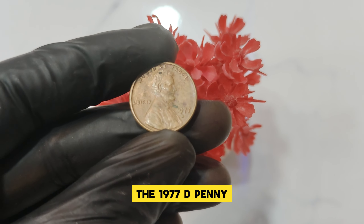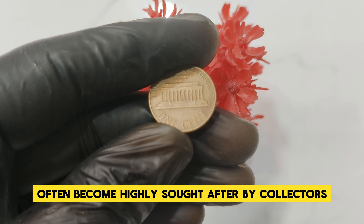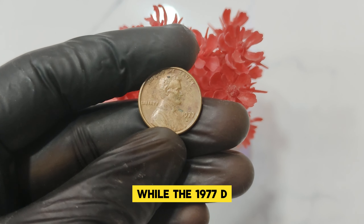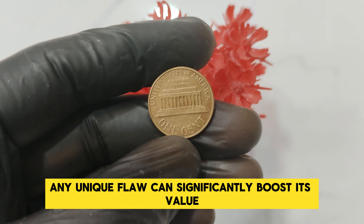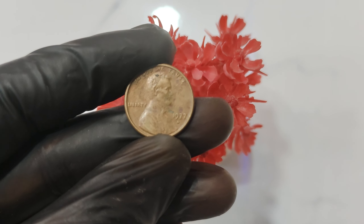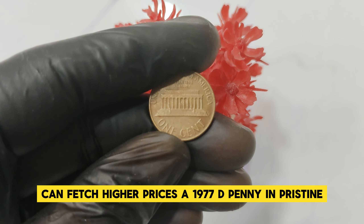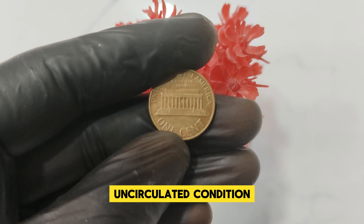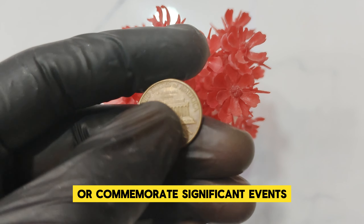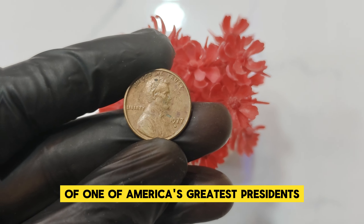Several factors contribute to the immense value of the 1977 D penny. 1. Minting errors — coins with minting errors such as off-center strikes, double dies, or unusual compositions are highly sought after by collectors. While the 1977 D penny doesn't have a well-known minting error, any unique flaw can significantly boost its value. 2. High-grade condition — coins graded by professional services like PCGS or NGC and preserved in pristine, uncirculated condition are exceptionally rare and valuable. 3. Historical significance — the Lincoln cent is iconic, representing the enduring legacy of one of America's greatest presidents.